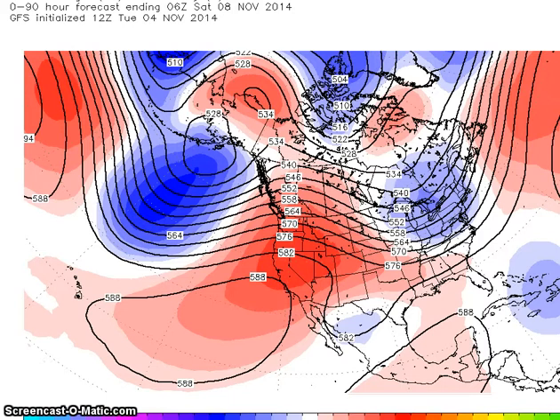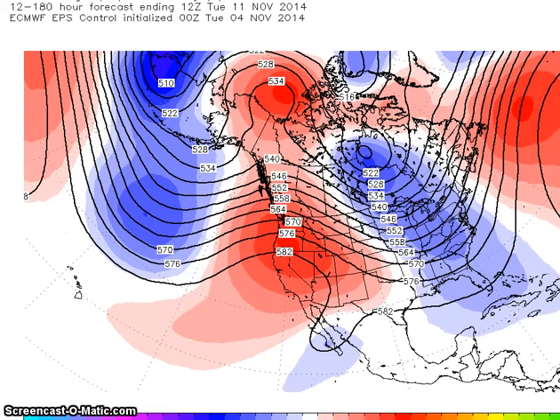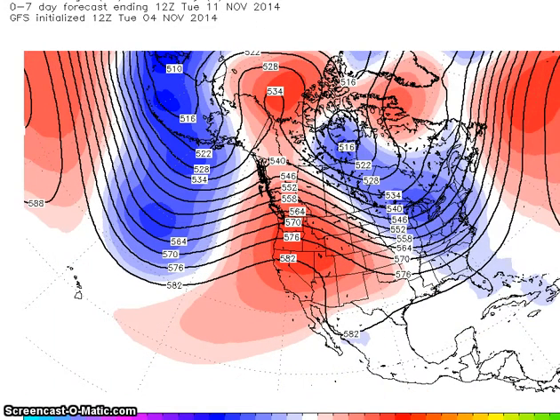We're going to go to the end of the period. This is the 11th. You can still see we have below normal heights here, a deepening ridge here over western North America, and we have a trough here in the east. All the models are in agreement with this, even our Canadian ensemble, which has always been different from all the other models, where the zonal flow are all showing the basic configuration.